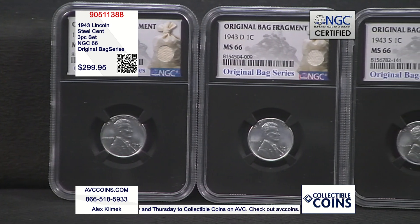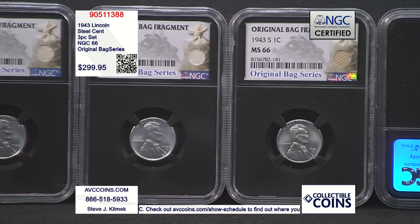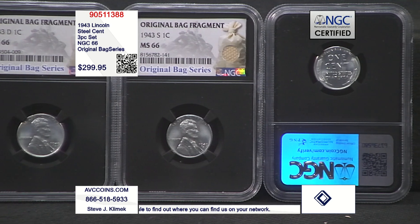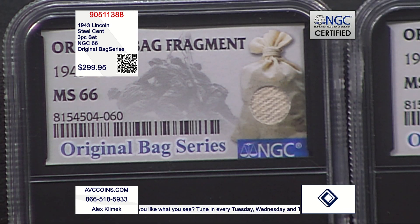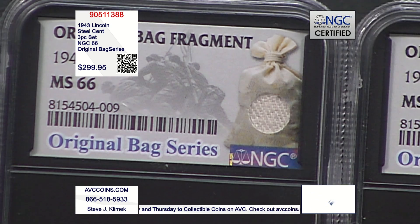Those 1943 steel cents came about due to the fact that at the time copper was significantly more valuable to the war effort than metals such as steel, or when it comes to those nickels, even silver. So they tried doing everything they could to limit its use, and that resulted in this special one-year-only Lincoln cent, struck out of steel — formally known as zinc-coated steel. This special three-piece set contains all three coins issued that year by the Philadelphia, Denver, and San Francisco Mints.